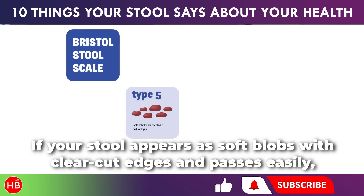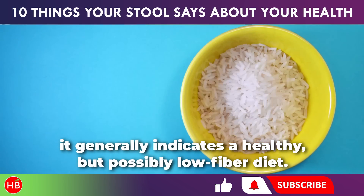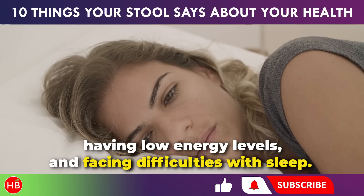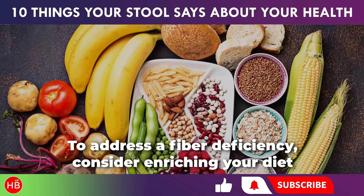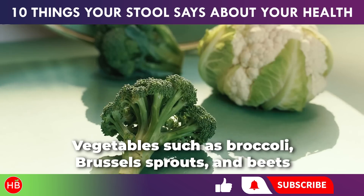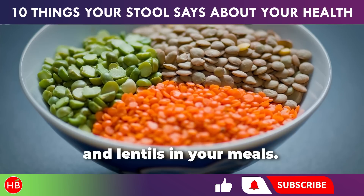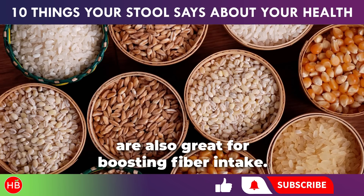If your stool appears as soft blobs with clear-cut edges and passes easily, it generally indicates a healthy but possibly low-fiber diet. Other indicators of fiber deficiency might include feeling constantly hungry after meals, experiencing insatiable food cravings, having low energy levels, and facing difficulties with sleep. To address a fiber deficiency, consider enriching your diet with more fruits like pears, apples, avocados, and raspberries. Vegetables such as broccoli, Brussels sprouts, and beets are also excellent sources of fiber. Legumes like split peas, chickpeas, and lentils, as well as grains and seeds such as oats, almonds, and chia seeds are also great for boosting fiber intake.